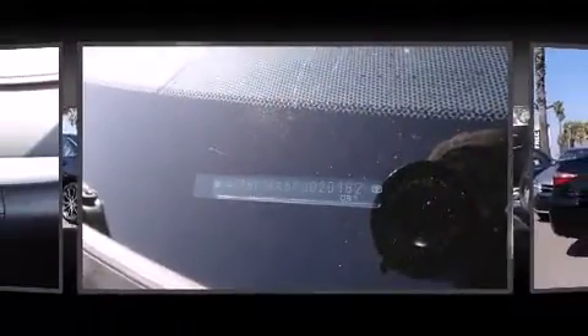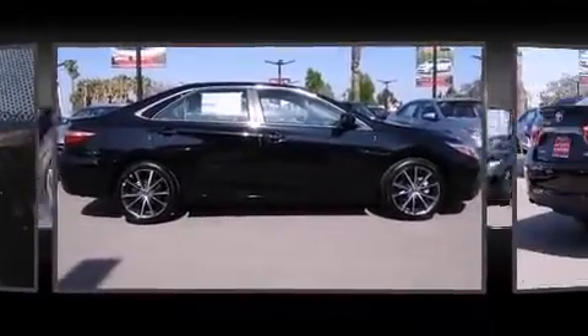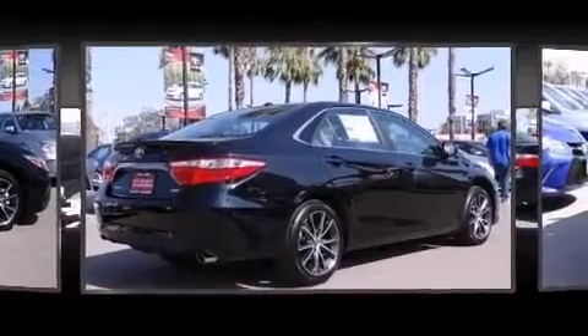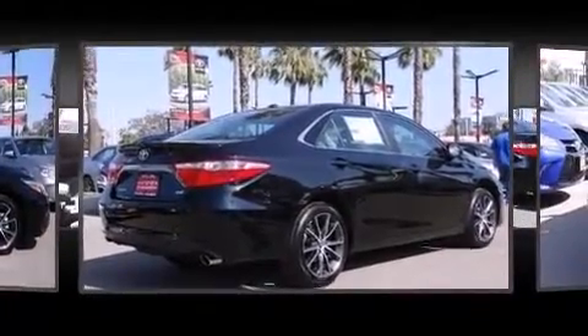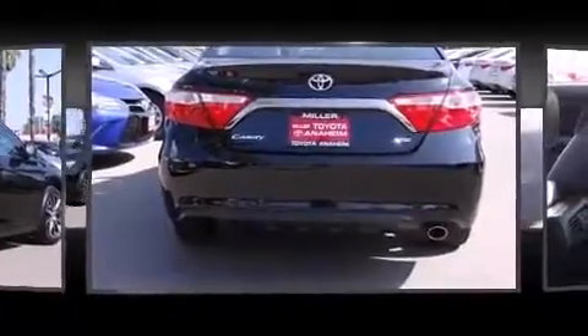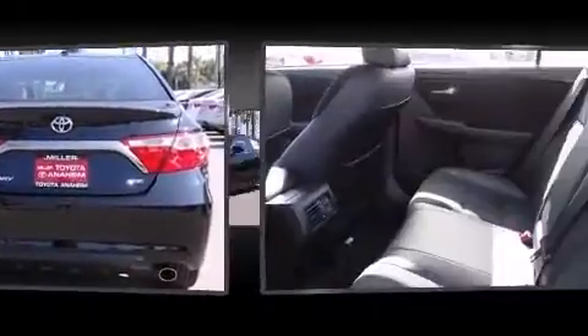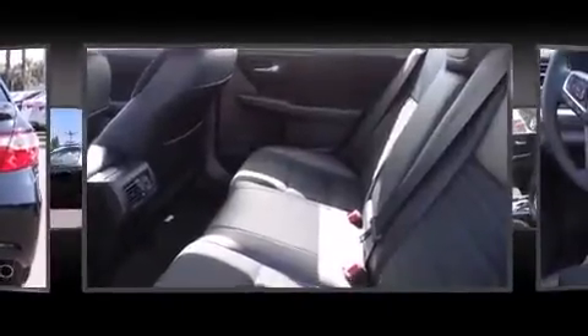Toyota also prioritized safety and security by including dual front impact airbags with occupant sensing airbag, head curtain airbags, traction control, brake assist, ignition disabling, and four-wheel disc brakes with ABS. This car was designed with safety in mind, allowing you to drive with even greater assurance.